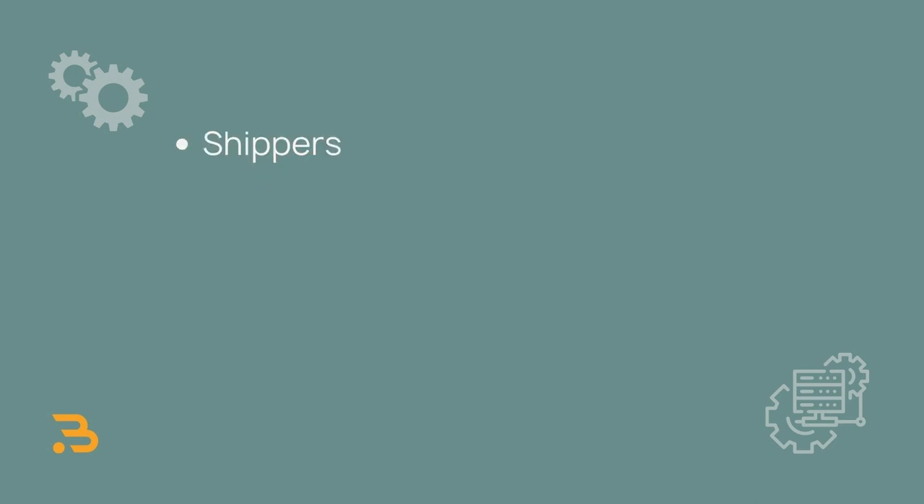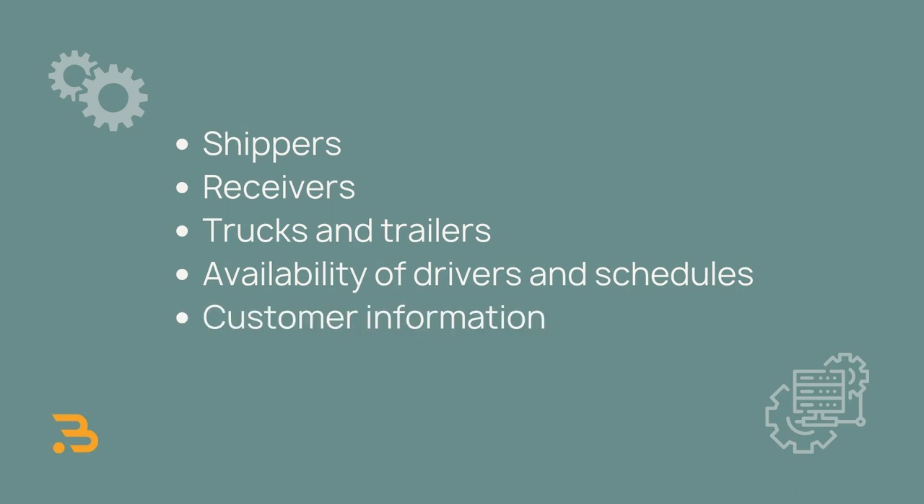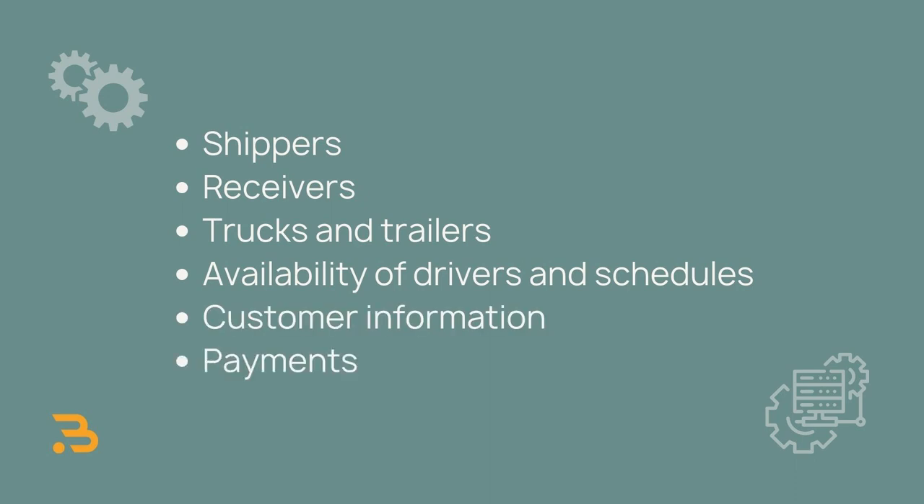A carrier-focused TMS helps you organize the information for delivering loads and invoicing customers — things like shippers, receivers, trucks and trailers, availability of drivers and schedules, customer information and payments.